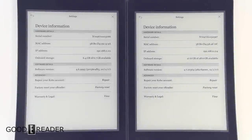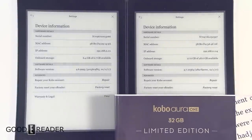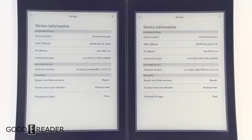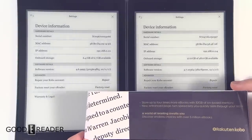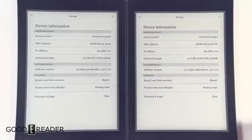Hey everyone, welcome to a Good e-Reader comparison video. My name is Peter. We have here the Kobo Aura H2O and a Kobo Aura H2O Limited Edition — this is the comparison you've all been waiting for. With the new 32 gig limited edition, not only does it have more memory, but it has a new rapid page turn engine. We have a dedicated video on our YouTube channel as well as our full comprehensive review of the new one.